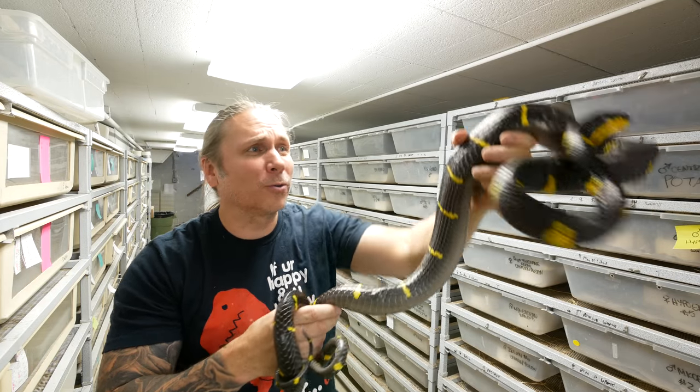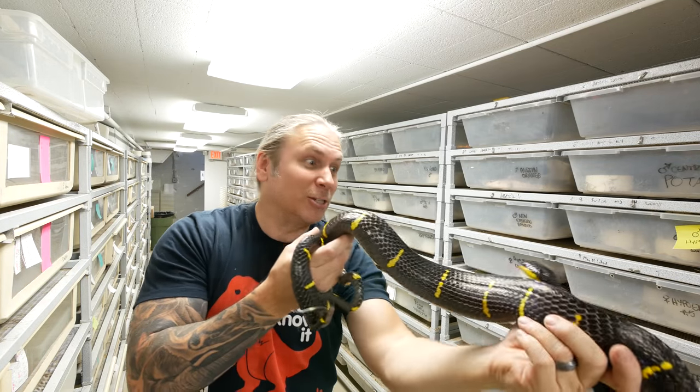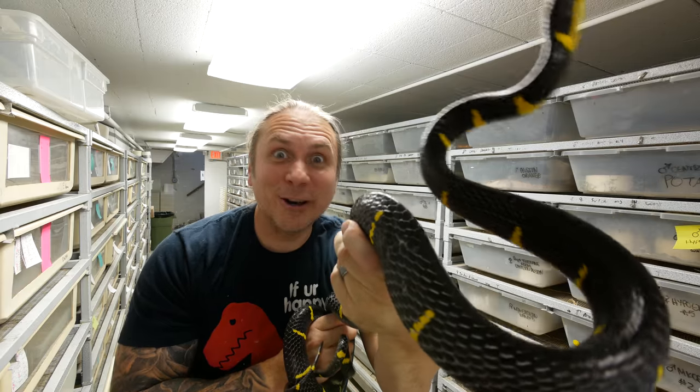I am super excited that we're able to work with them and hopefully we'll have some babies soon. These things are gorgeous.